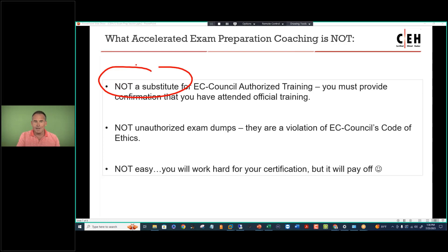Accelerated exam preparation coaching is not a substitute for EC Council authorized training. I don't prepare students to take the exam unless they've had the proper training as a prerequisite. If you've taken my self-study video courses or live courses through another accredited training center, I'll be happy to coach you through the exam. It's also not unauthorized exam dumps — these are a violation of EC Council's Code of Ethics. If you're found using unauthorized official questions extracted and distributed on the Internet, you can actually lose your certification. On top of that, some of these practice tests are horribly inaccurate, horribly outdated, and flat-out wrong answers.